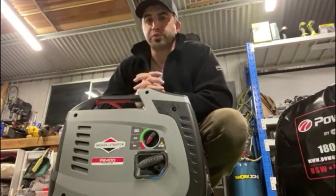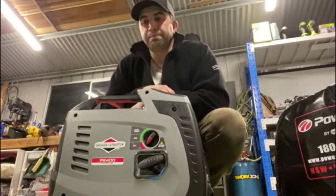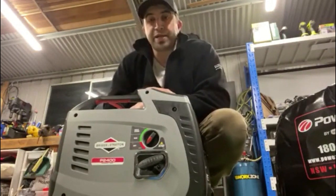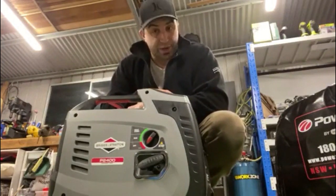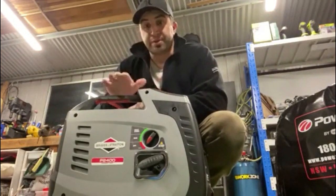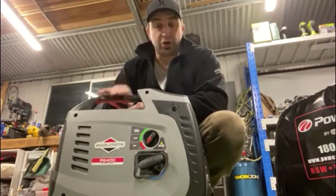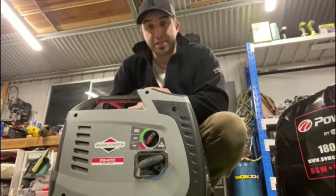That was pretty much what I thought I was going to be set on. I knew Briggs & Stratton were a very reliable brand, but I wasn't aware that they made generators until I came across the reviews and articles on my generator website. The Briggs & Stratton P2400 caught my eye, and the reviews comparing it to other brands such as Honda certainly grabbed my attention and convinced me that this was the right one for me.